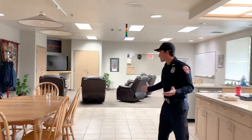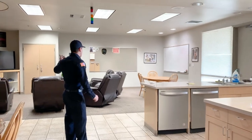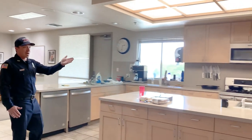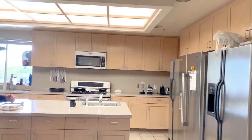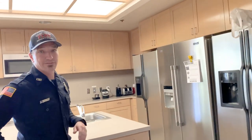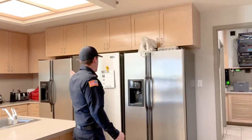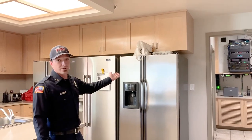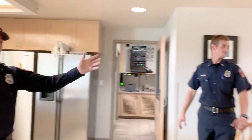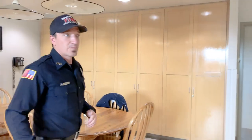As you follow me into what we call the day room, you'll notice that it looks a lot like your house at home. We've got a kitchen, we've got a living room, all kinds of things that you might see. But if you look over here, how many of you guys have three refrigerators at home? Here we have three different refrigerators because we have three different crews, or three different shifts — kind of like three different families. We call them A shift, B shift, and my personal favorite, C shift. We have three different pantries as well.